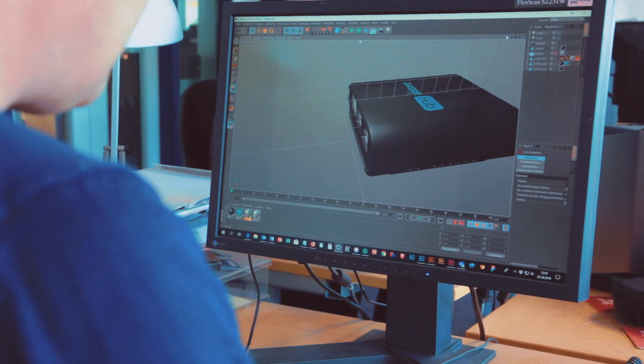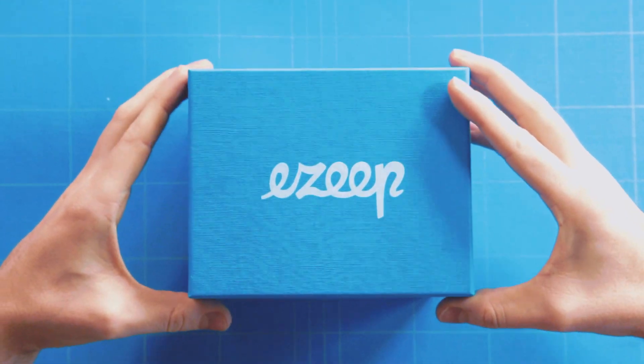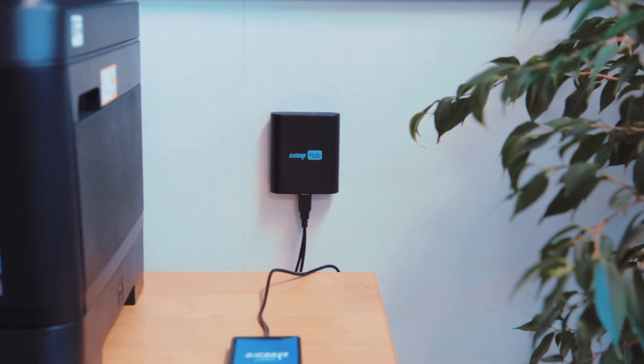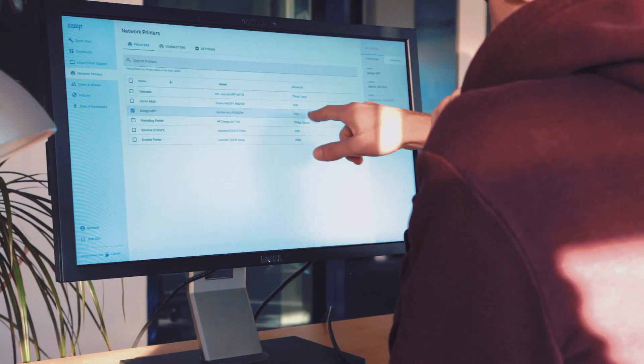We have built a tiny piece of hardware, the EZIP Hub, to provide a simple way to connect any printer to the cloud. All you need is the hub, the internet and a printer. The EZIP Hub is completely managed from the cloud.